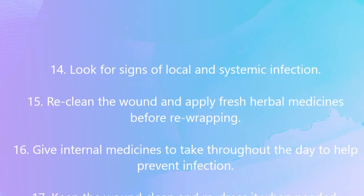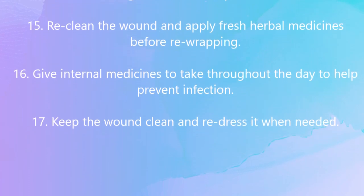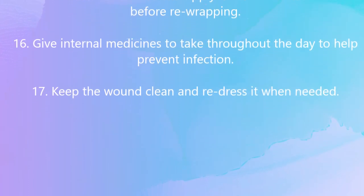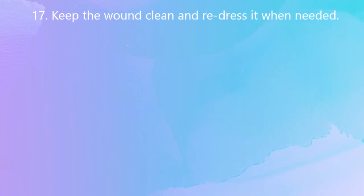Re-clean the wound and apply fresh herbal medicines before re-wrapping. Give internal medicines throughout the day to help prevent infection. Keep the wound clean and redress it when needed.